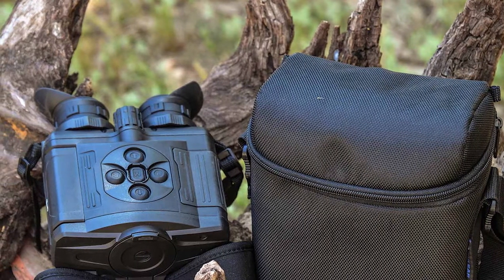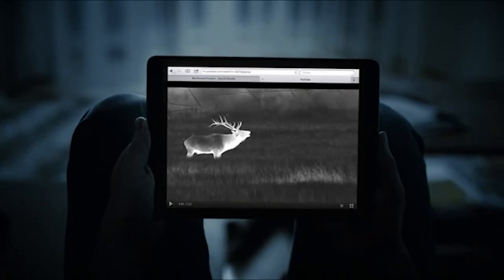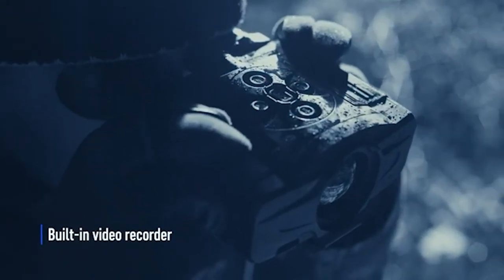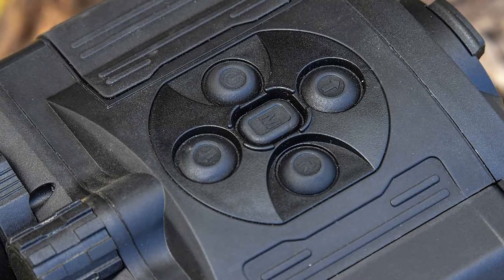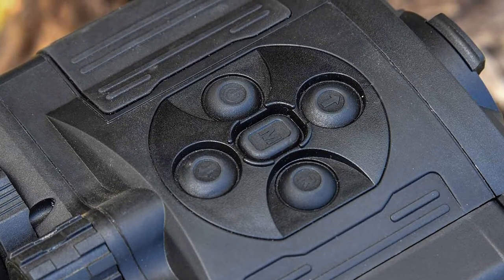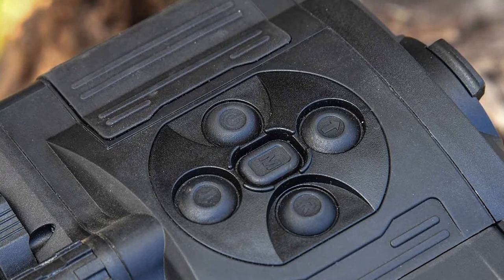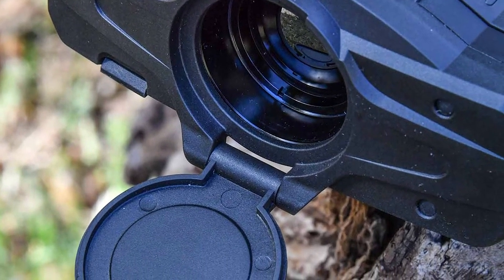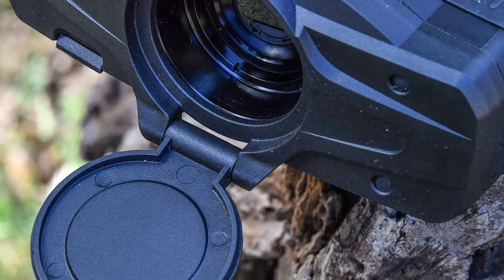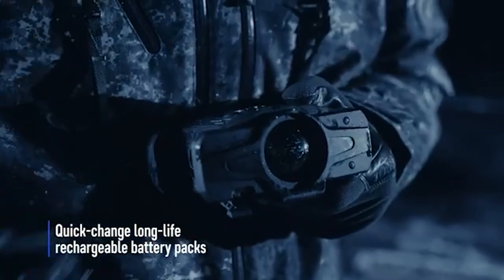In terms of body size and weight, the XQ38 matches its sibling at 6.5x5.1x2.5 inches and 21 oz — about as lightweight and compact as it gets for thermal binoculars. As an Accolade model, it has every series feature: display off, manual contrast and brightness adjustment, multiple color palettes, Wi-Fi, live streaming, video recording, and a stadiametric rangefinder. If you want to save a couple thousand dollars and still have all the great digital features of the Accolade series, this is the thermal binocular for you.